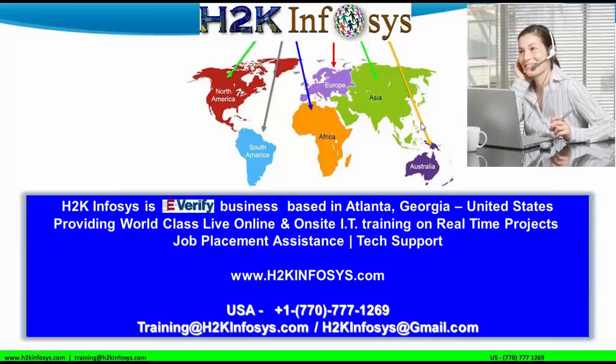I've taught students in many countries, including the US, Mexico, Spain, UK, France, India, Australia, and Canada. I have taught in so many countries. That's a brief introduction about myself.